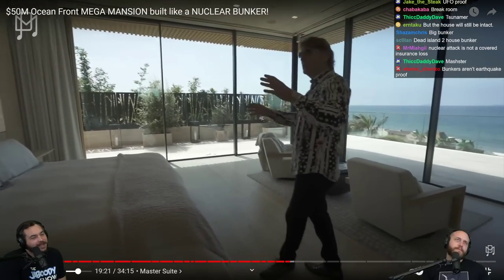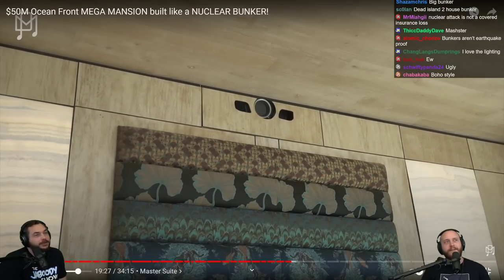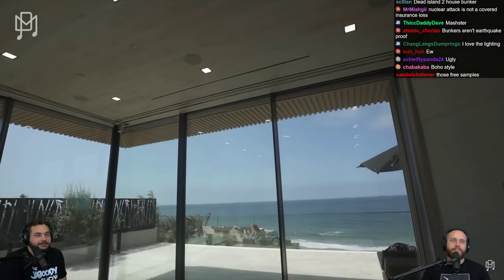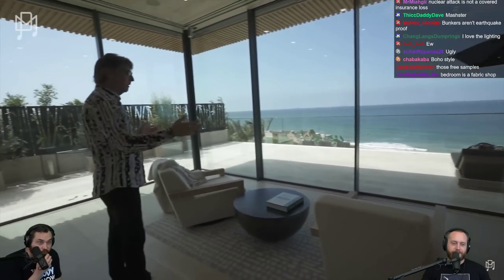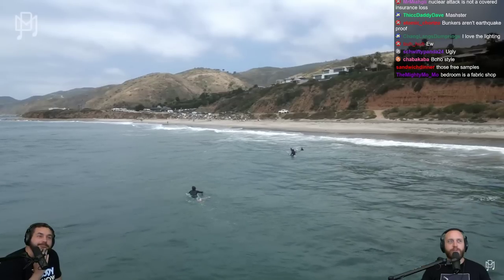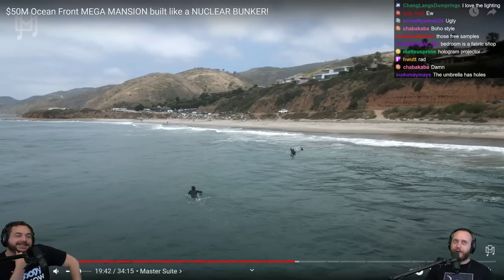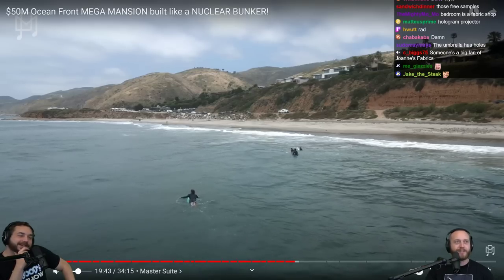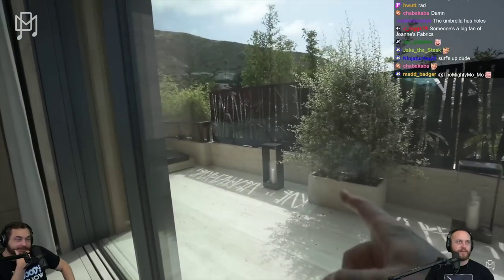There's a projector screen that drops down from the ceiling. You cut the view out — it gets hot. When you get bored of looking at the view you have this incredible balcony. Why would you want to watch TV when you're looking out at the Pacific and surfers? Trust me, after a while it gets boring — 90 Day Fiancé is much more entertaining than this. It's just people swimming around.